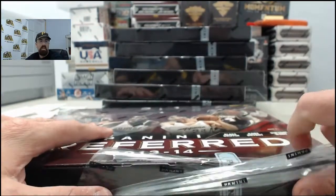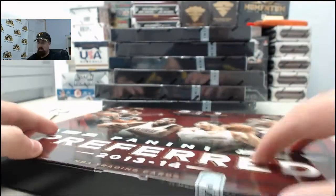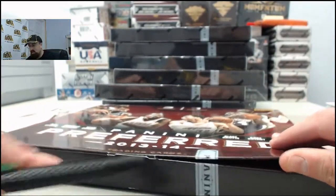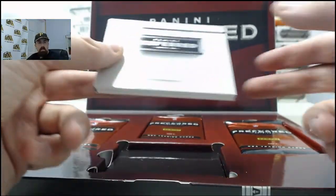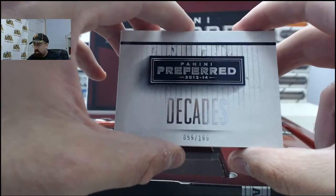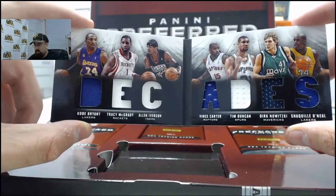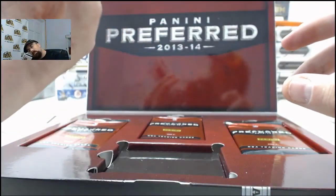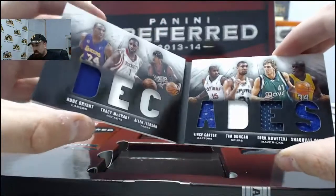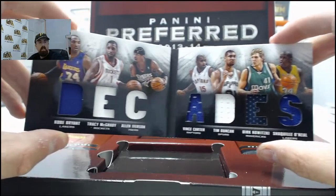Hopefully that Durant comes in soon for you, SPF. SPF pulled the Kevin Durant autograph while participating in one of the breaks at the National, and I think you got that Andrew Wiggins autograph as part of that too. We've got Decades, 59 of 199 - that is going to be the 90s: Kobe Bryant, Tracy McGrady, Allen Iverson, Vince Carter, Tim Duncan, Dirk Nowitzki, and Shaquille O'Neal. Very cool right there.